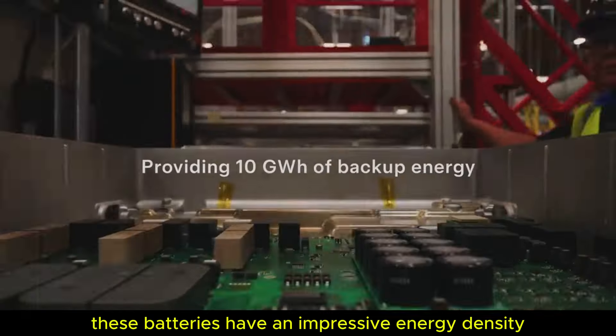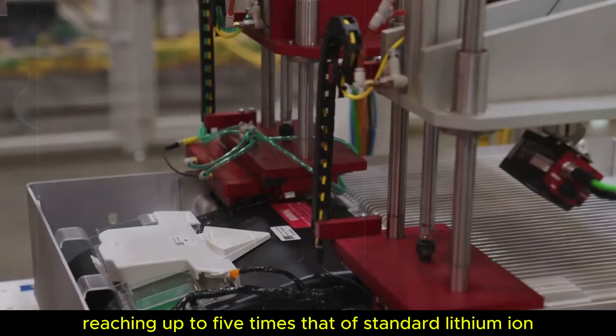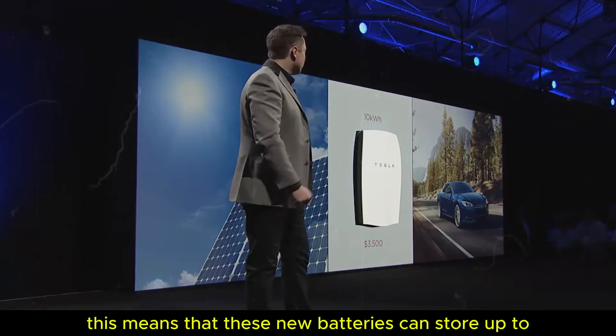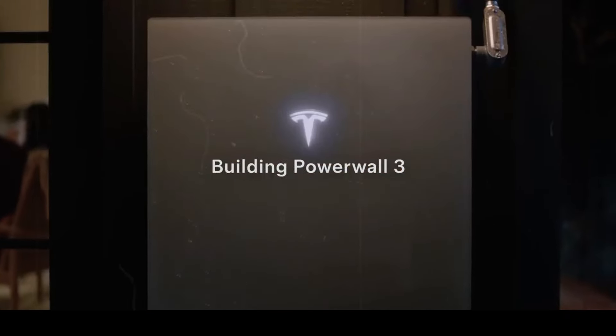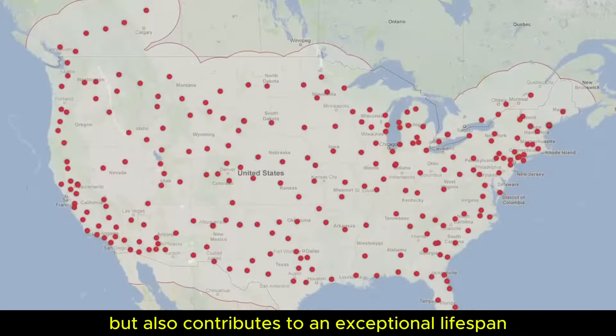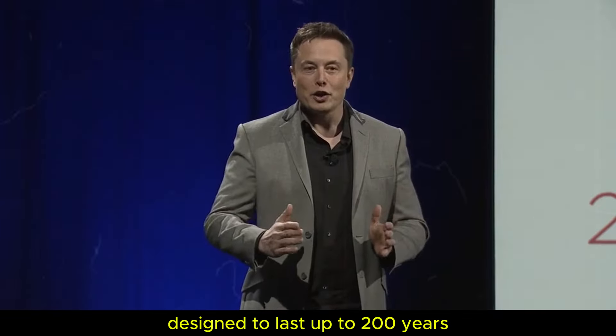These batteries have an impressive energy density, reaching up to five times that of standard lithium-ion batteries. To put that in perspective, this means that these new batteries can store up to 1,000 watts per kilogram. This capability not only increases the efficiency of electric vehicles, but also contributes to an exceptional lifespan, designed to last up to 200 years.